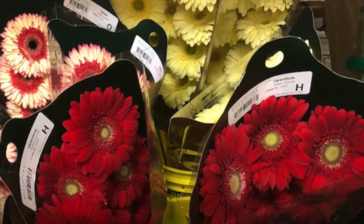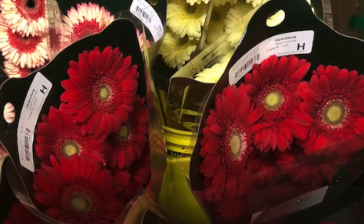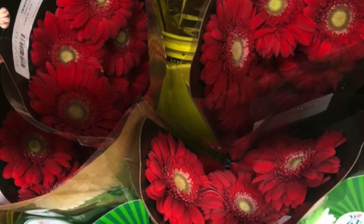Gerbera contains naturally occurring coumarin derivatives. Gerbera is a tender perennial plant. It is attractive to bees, butterflies, and birds, but resistant to deer. Their soil should be kept moist but not soaked.